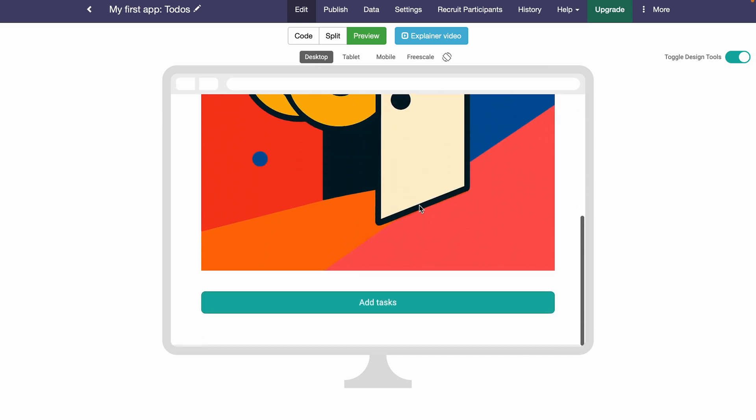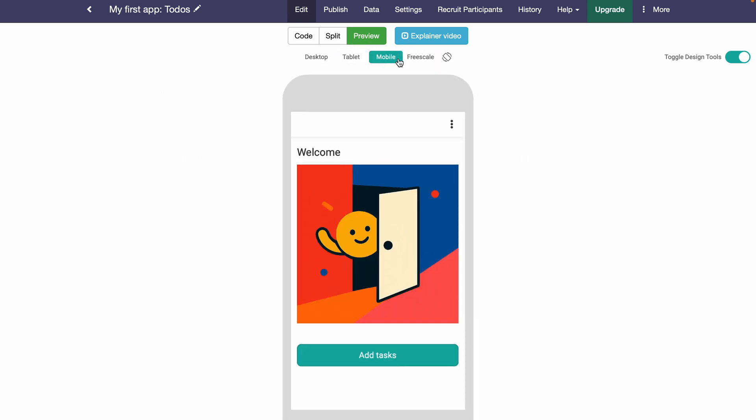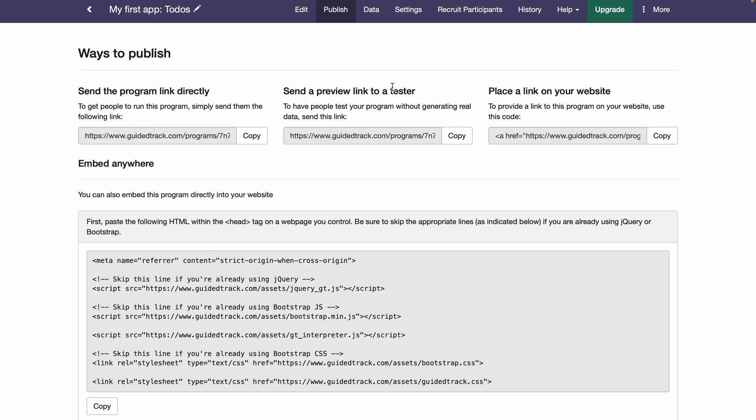And don't worry about mobile users. Everything you make in Guided Track is designed to be responsive. Once you're ready to share, you'll be able to send a link or embed it on your website.